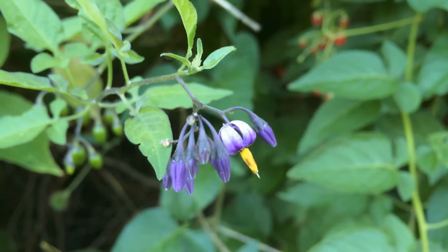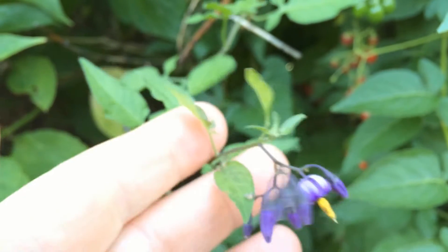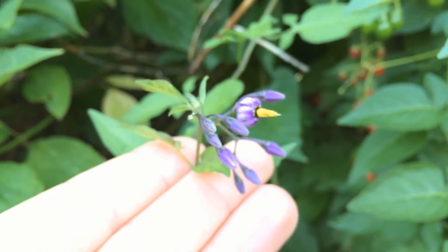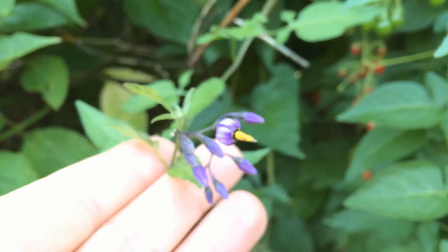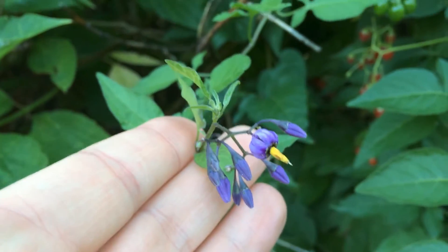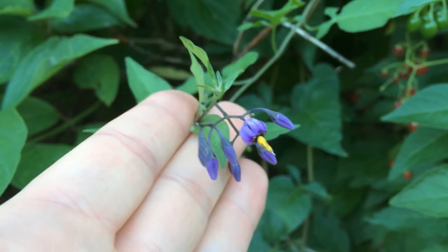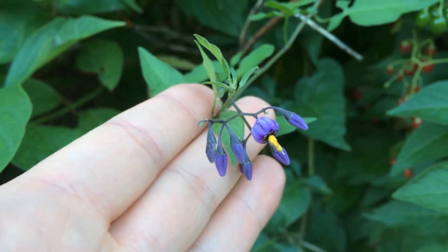Hey everyone, Plant Assassin here. I was walking along the Greenbelt in Julia Davis Park and I noticed this flower, which I immediately recognized as being some species of nightshade.